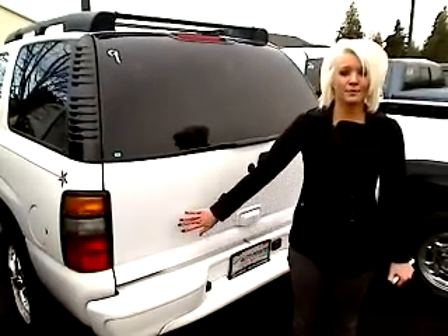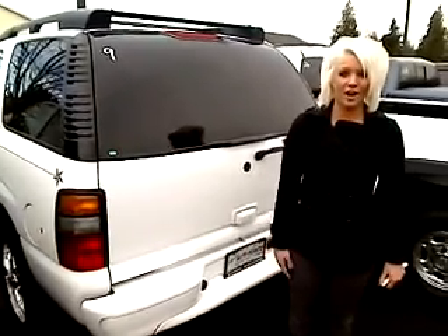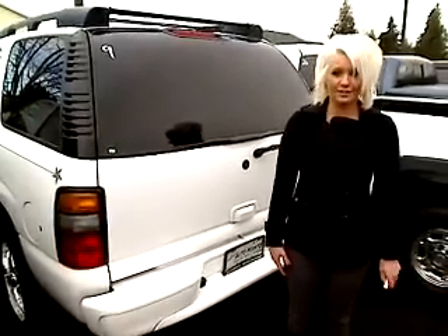Hey guys, it's Ashley here at Auburn's Auto Point. Here we have a 2004 Chevy Tahoe. The stock number on this vehicle is 8534.